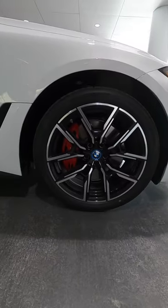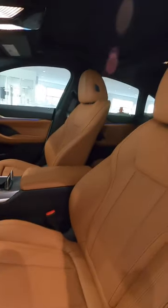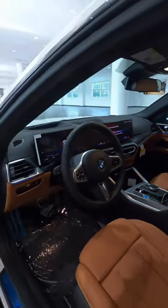This is with 19 inch wheels. We have the upgraded M Sport brakes, and if you're thinking it doesn't have luxury, it's a Grand Coupe. So you're going to get the Cognac interior, manual cushion extensions, and the BMW curved panel with heads-up display.